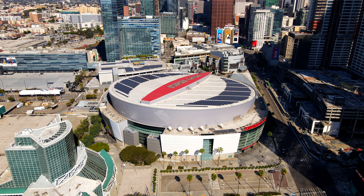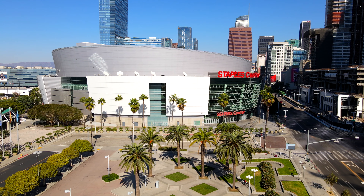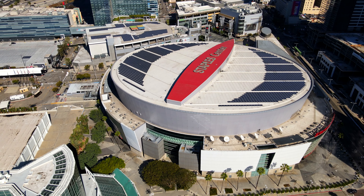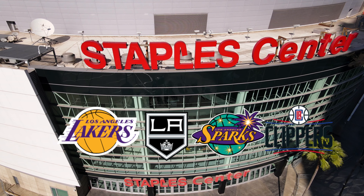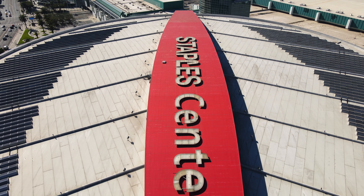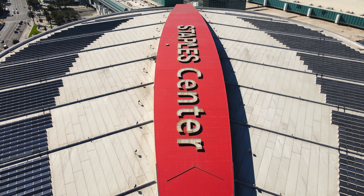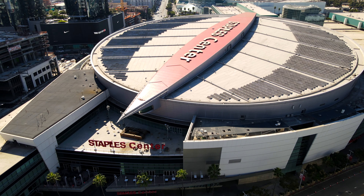Our last stop is Staples Center, opened on October 17, 1999. The Staples Center is the most used sports complex in the world, hosting four professional teams including the Los Angeles Lakers, Kings, Sparks, and Clippers. And it is the annual host of the Grammys. Since its opening, its tenants have won a total of 11 championships — six by the Lakers, three by the Sparks, and two by the Kings. And some of LA is still waiting on the Clippers to get one.